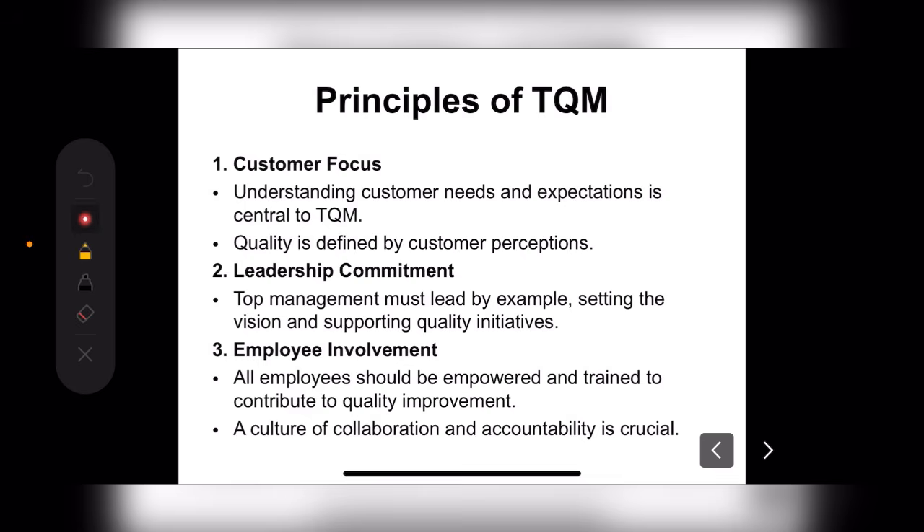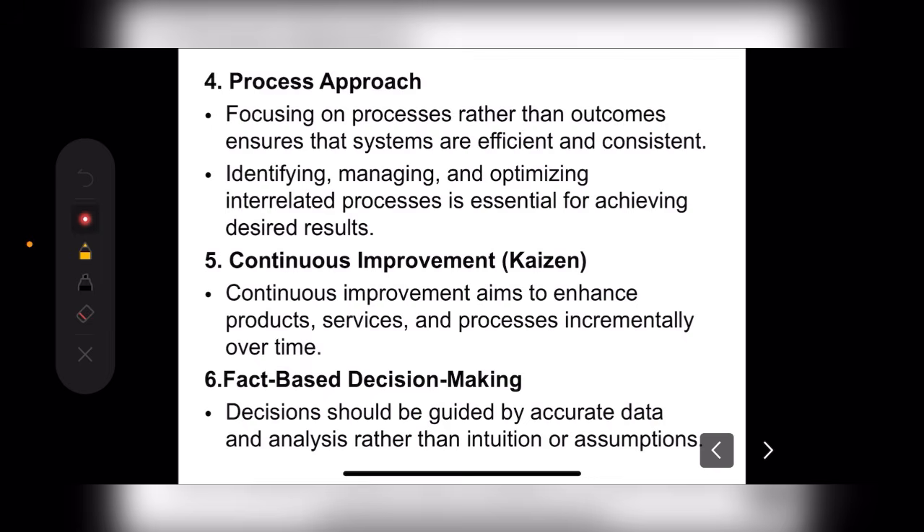Next is the Process Approach — focusing on process rather than outcome to ensure that systems are efficient and consistent. We have to focus on how to do the work effectively. If we use good things in an effective way without compromising quality, obviously the result will be good. Identifying, managing, and optimizing interrelated processes is essential for achieving desired results.